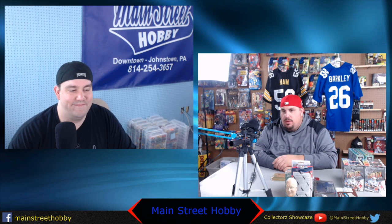Hi everybody. My name is Tony Pena, one of the gang here at Collector's Showcase slash Main Street Hobby. Main Street Hobby is located down in Johnstown, PA, in the heart of the central business district on Main Street, 440 Main Street.